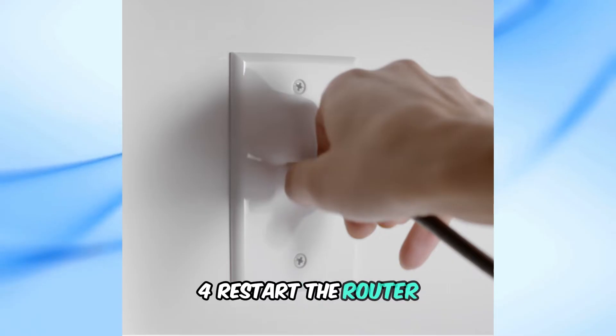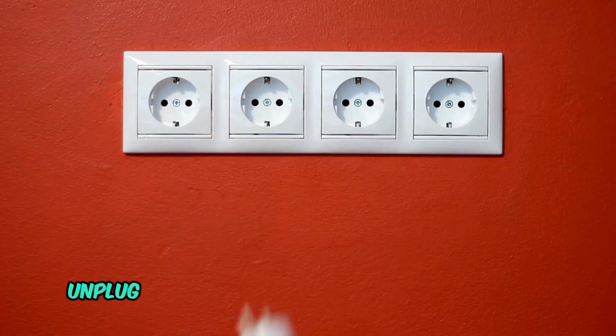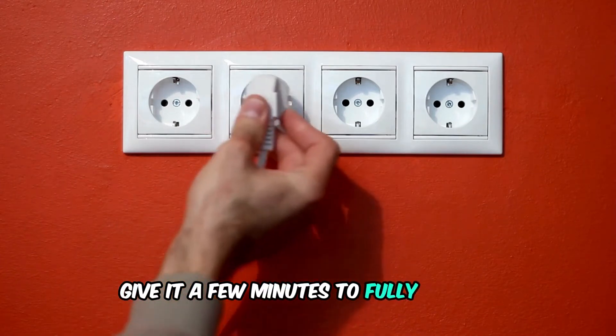Step 4: Restart the router. A simple restart can often fix connectivity issues. Unplug your router, wait for about 30 seconds, and then plug it back in. Give it a few minutes to fully reboot.